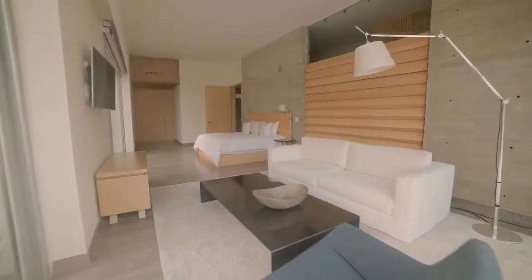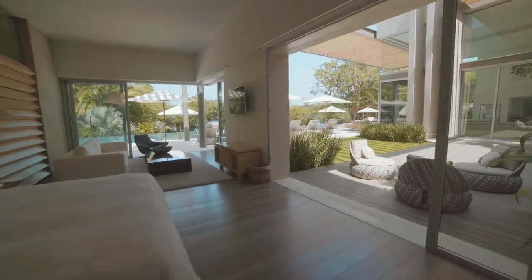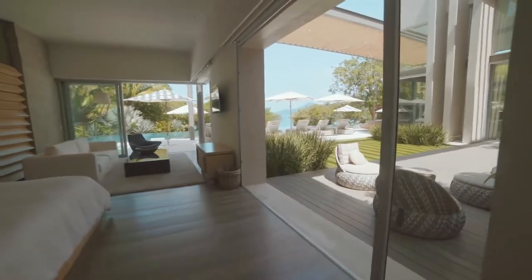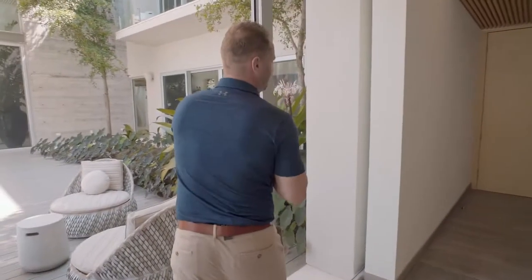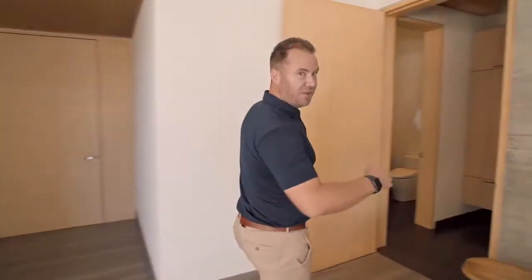This is what we call the pool suite — a beautiful room right on top of our infinity pool. What I love about this room is at least 50% can open up. You can pull away all these doors and open up the space. Beautiful. Let me show you this incredible bathroom.